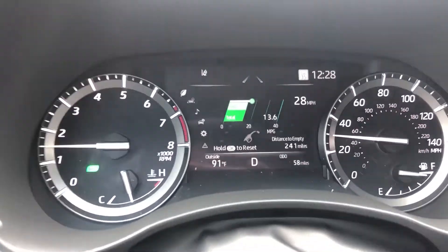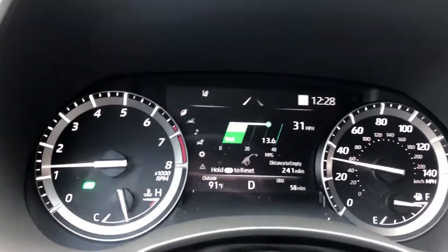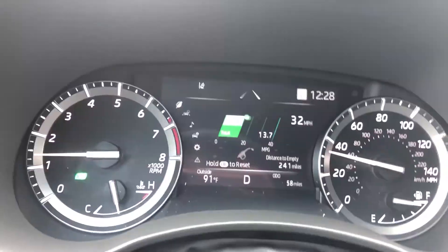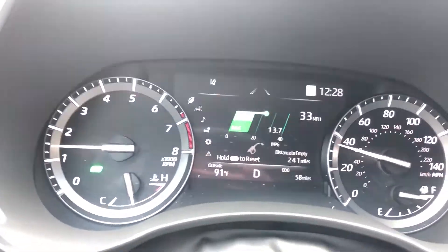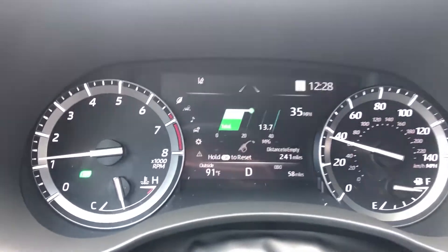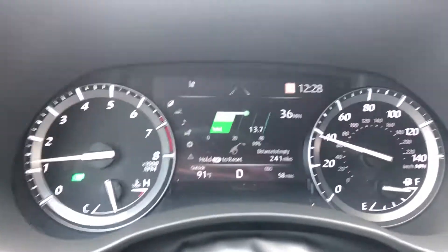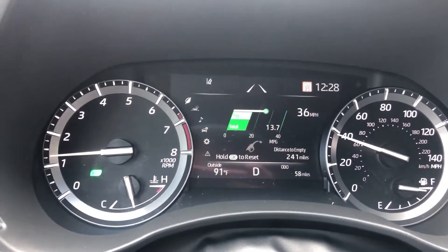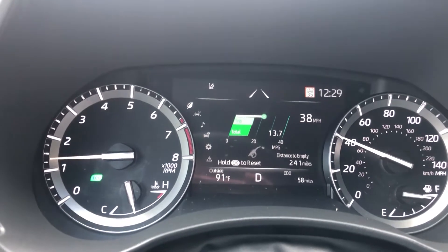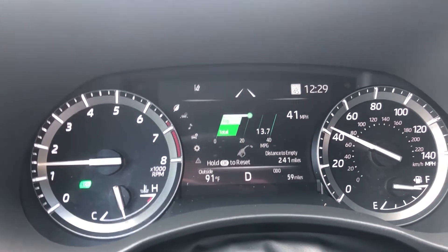What we're going to do is get up to 35 and then go one mile per hour over just so that you can hear the notification and see how it outlines itself. There we go — so now you see your speed limit sign is illuminated in orange, you got your little ding letting you know that you're speeding and that you need to slow down.